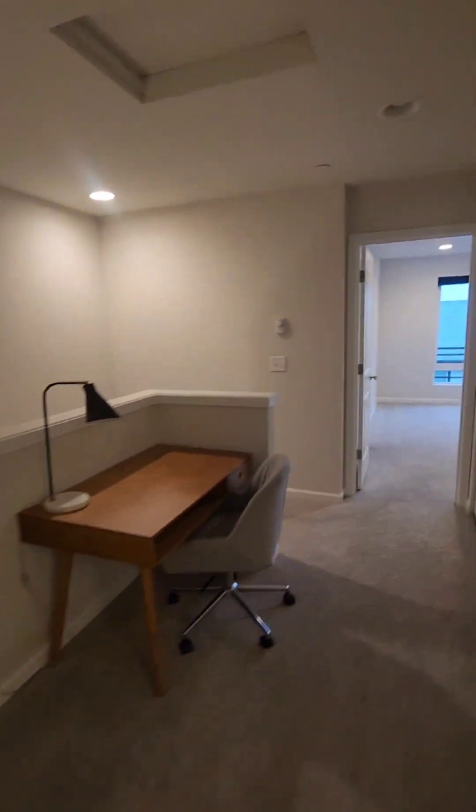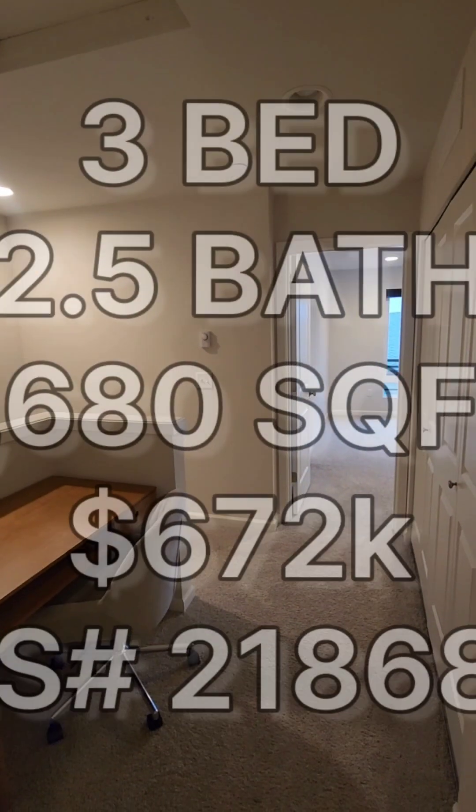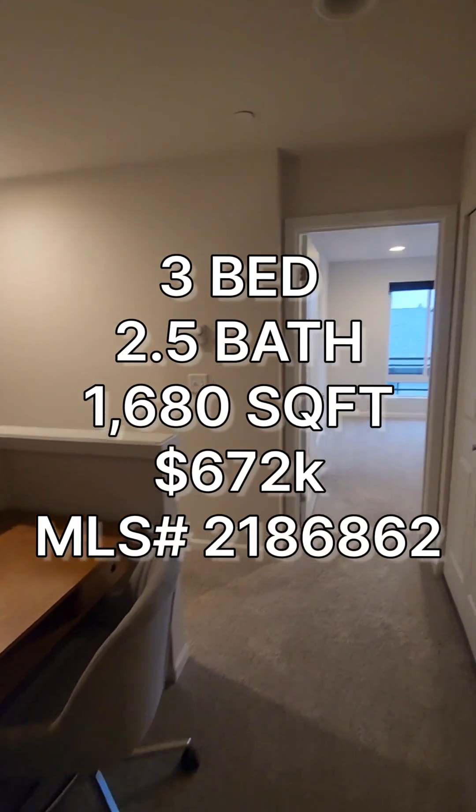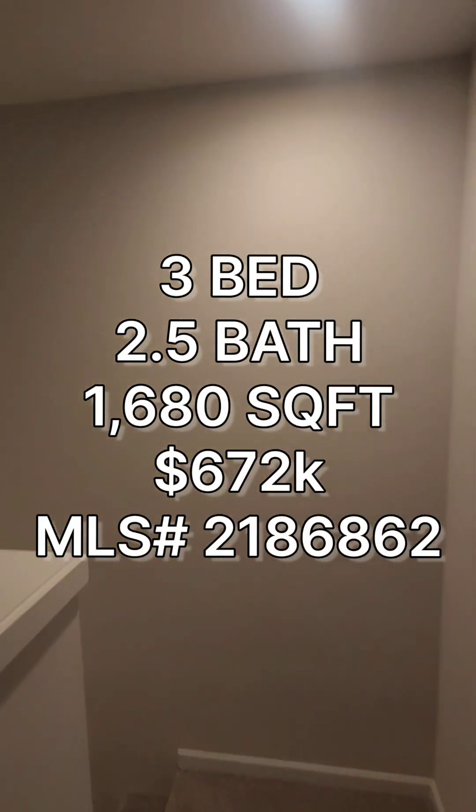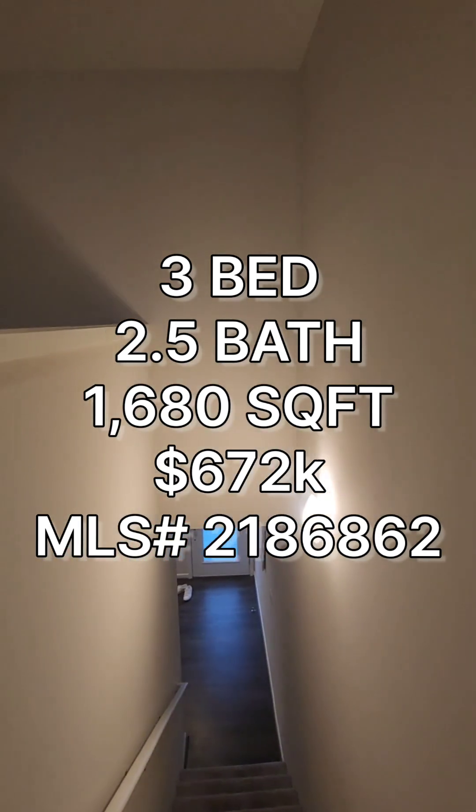So if anyone's interested in this property, it's a three-bedroom, two-and-a-half bath, 1,682 square foot home built in 2019, going for $672,000 in the Skyway area. On to the next one, guys.